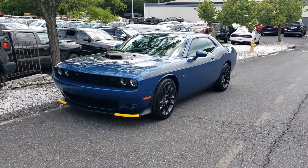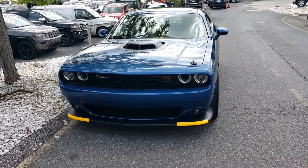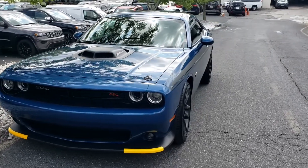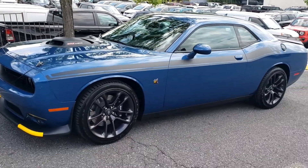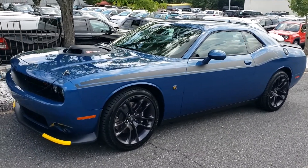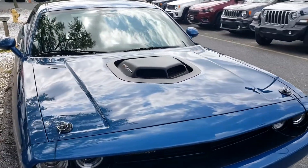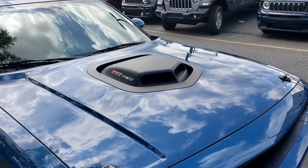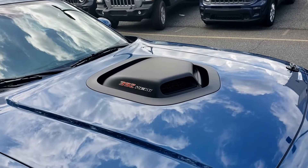There it is. It is a 2020 RT Scat Pack with the shaker package and the hood pins, as you can see. Yes, we will be taking those bumper guards off. The dealership is really packed right now, so the car is just parked down here on the side. Like I said, it is in the Frostbite Blue. I have yet to see any Challenger or Charger with the Frostbite Blue, so this is a first for me. But it is a very beautiful blue — it's darker than the B5, but it is not as bright as my Indigo, so it's an in-between.